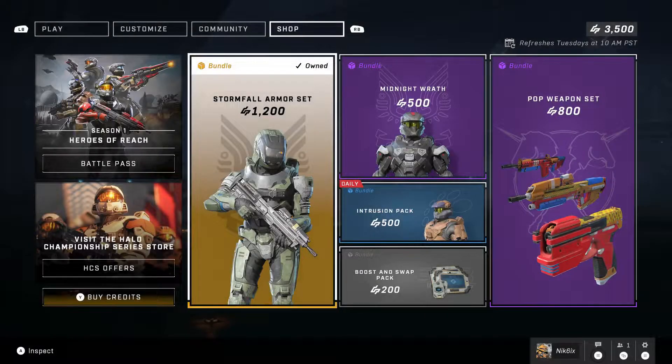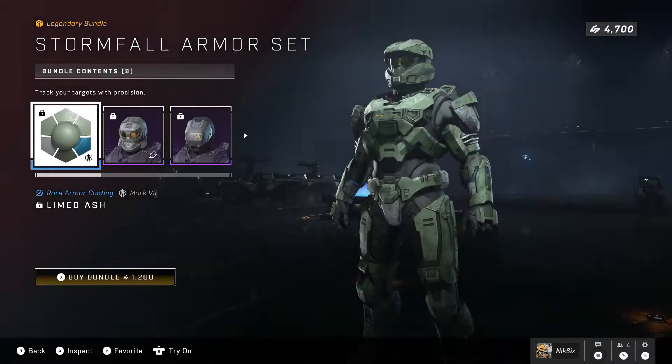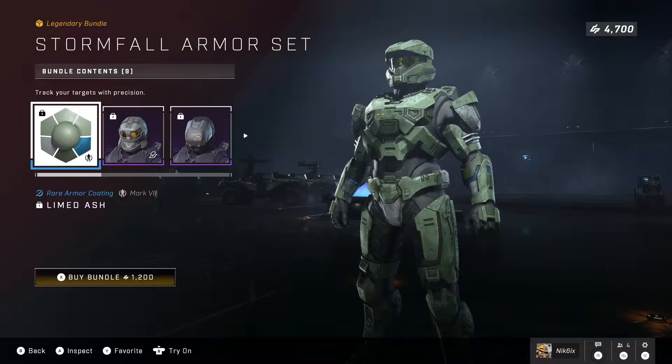What's going on everyone, welcome back to a new video. In today's video we are back with another item shop review in Halo Infinite. It's a new week, we have some new items — we actually have a lot of cool stuff this week, so let's get into it. In this video we're going to be reviewing the Stormfall armor set.